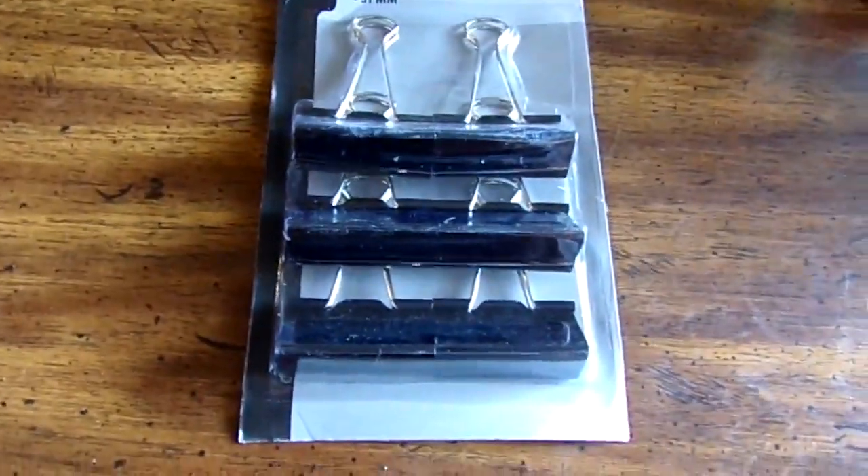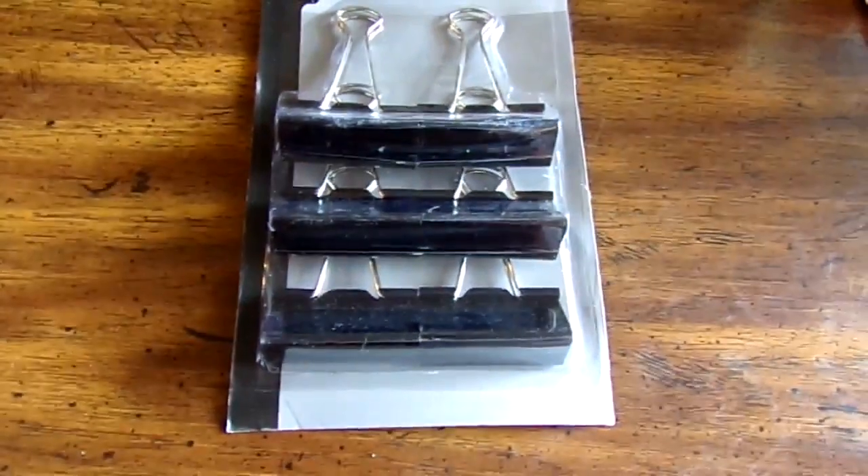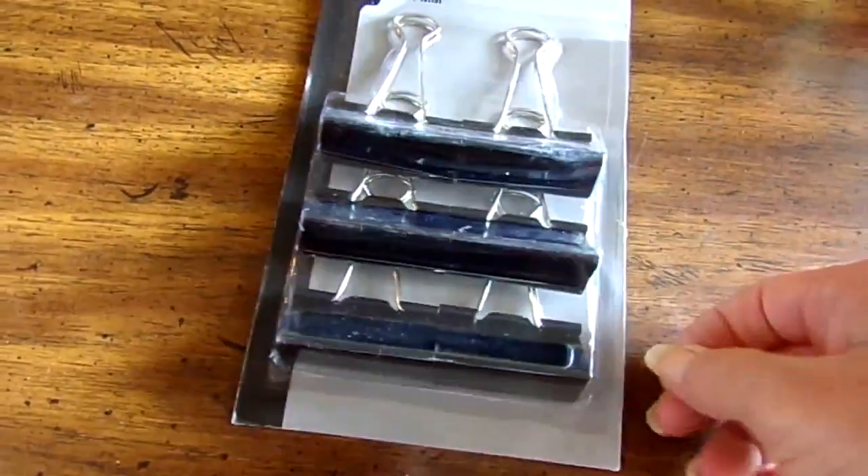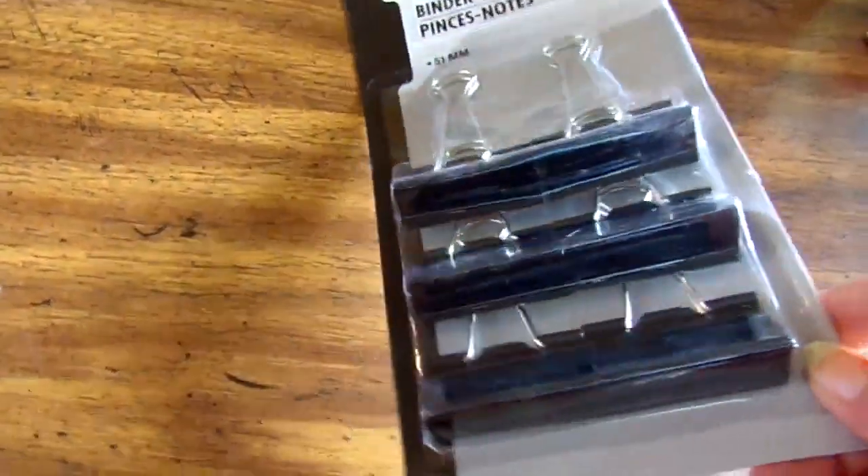Got some of these binder clips because nobody around here knows how to close a bag, whether it's potato chips or a box of cereal, and it's no fun going back the second time to find it's stale.